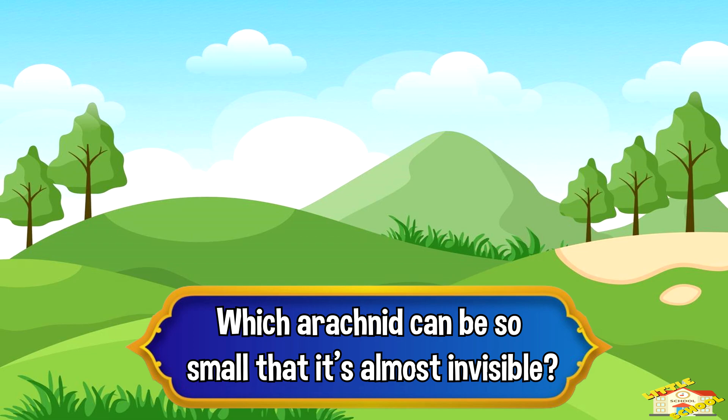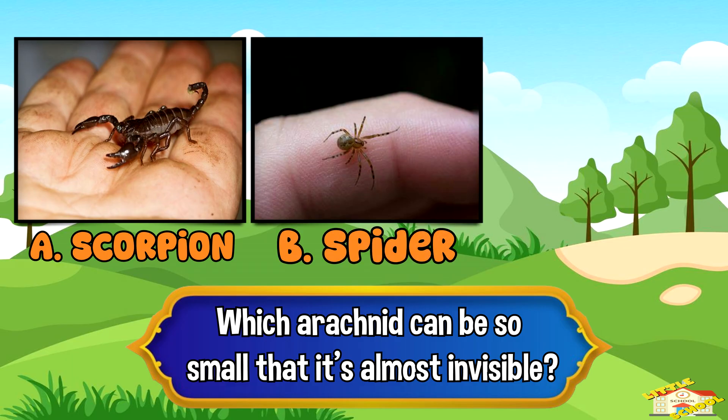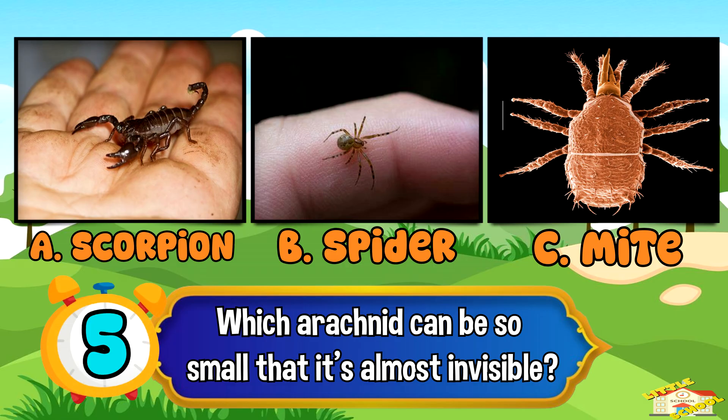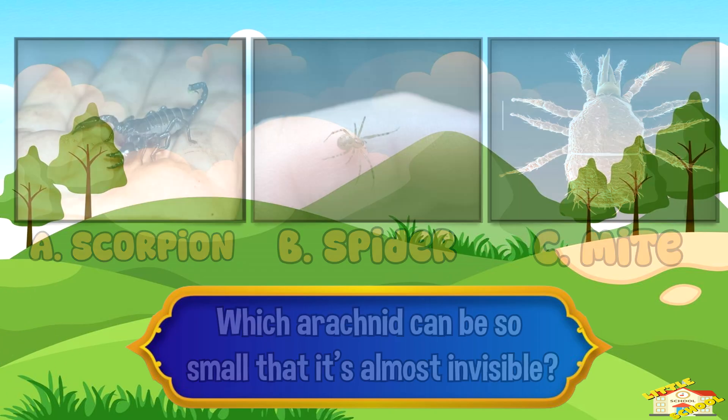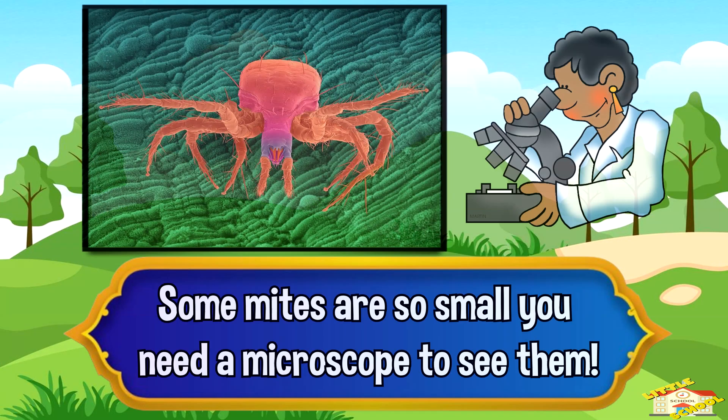Which arachnid can be so small that it's almost invisible? A. Scorpion, B. Spider, C. Mite. And the answer is C. Mite. Mites are tiny arachnids — some are so small you need a microscope to see them.